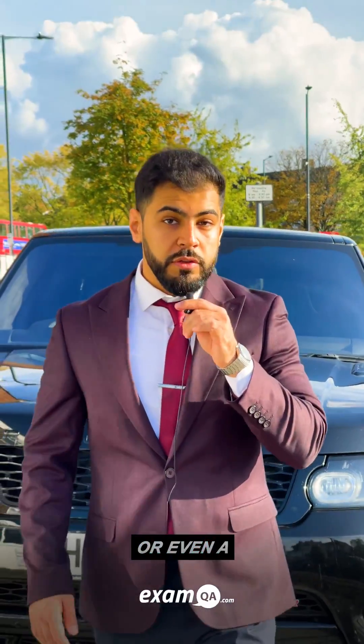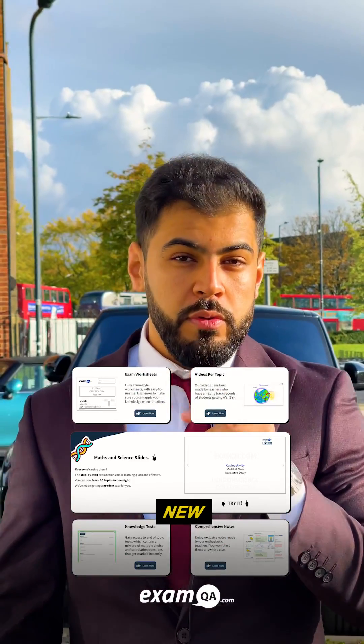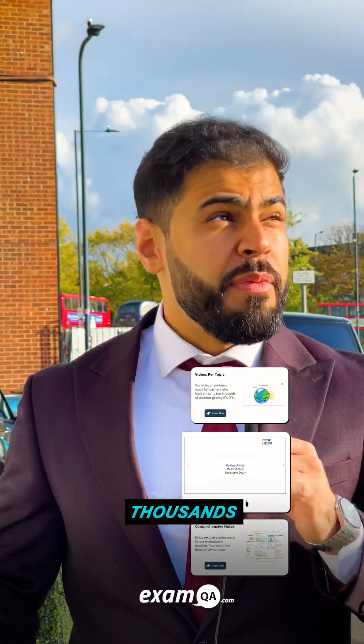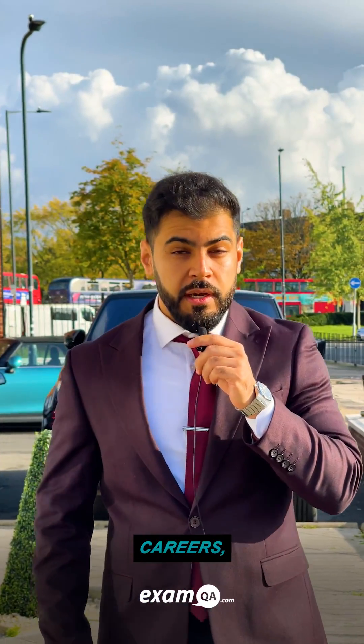If you're a student or even a head teacher, click the link in our bio to get exclusive discounts on our new Year 12 platform. We've helped thousands of students excel in their exams and pursue their dream careers. And you could be next.